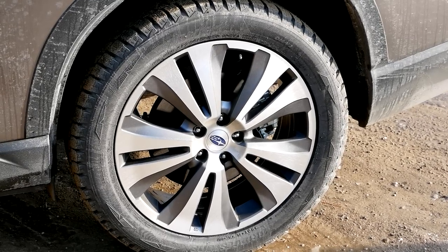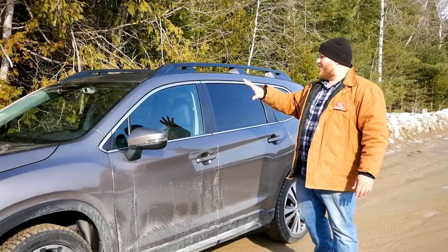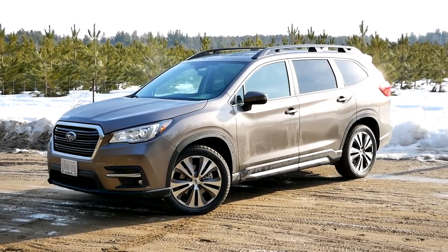20-inch wheels on the nicer models are pretty much standard in this segment. Besides that you get some chrome brightwork and body-color mirror caps, which makes the Ascent look a little bit nicer.